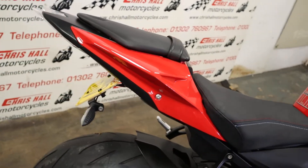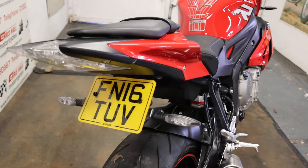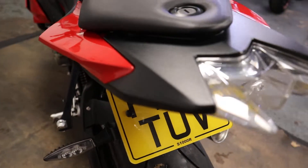Really nice looking bike, well cared for. Got a couple of nice little extras on here like a tail tidy as you can see, and some aftermarket levers as well.